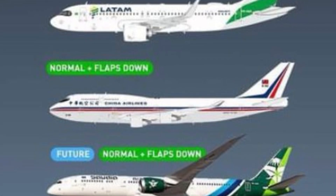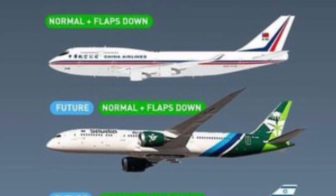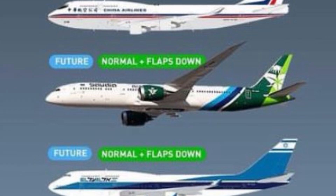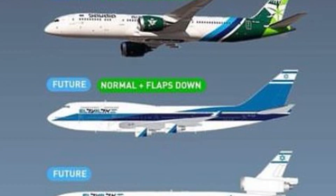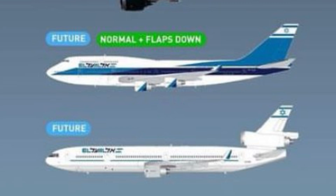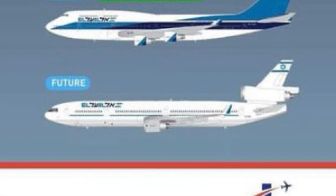We have a Latam A320 Neo with the Brazil livery on it, and then a couple of flaps-down and future releases up next. China Airlines 747-400 in the old livery, Saudia 787-10 — the new special that was announced recently. Then an LL 747-400 in the old livery and a future release LL MD-11, which showed up as an American release as well, so I imagine the registration on it will be American — probably at least that airframe.